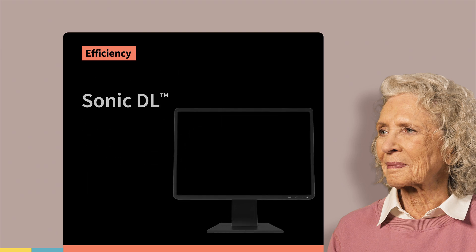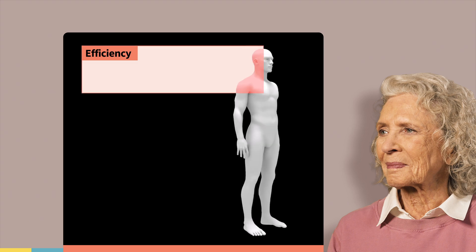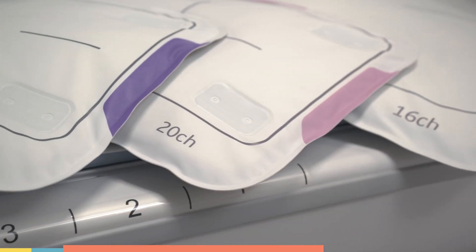And Sonic DL accelerates your imaging by up to 12 times, so you can expand into specialties like cardiac imaging. Signet Champion also streamlines your coil setup with multiple channel configurations in order to meet your clinical and operational objectives.